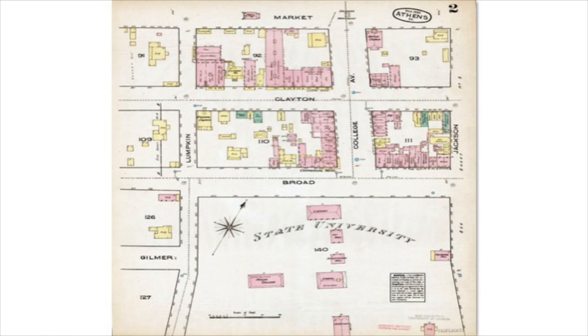This is sheet two of the 1885 Athens set. The sheets themselves are a bit smaller than two feet by three feet, and the scale is one inch equals 50 feet, so you can see quite a bit of detail on these maps. This one is showing downtown and North Campus for UGA, and many of these buildings are still here — some of them are a little different, but they're still here.